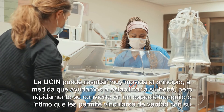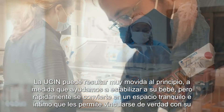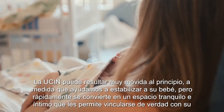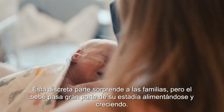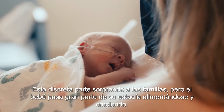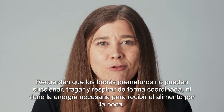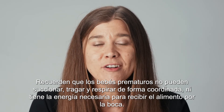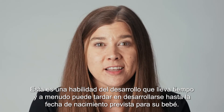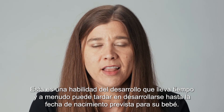The NICU can be very exciting at the beginning as we help stabilize your baby, but it quickly becomes a calm and intimate space that allows you a chance to really bond with your baby. This low-key part surprises families, but much of a baby's stay is typically spent feeding and growing. Remember, premature babies don't have a coordinated suck, swallow, and breathe, or the energy to take in their feedings by mouth. This is a developmental skill that takes time and can often take up until your baby's due date to fully develop.